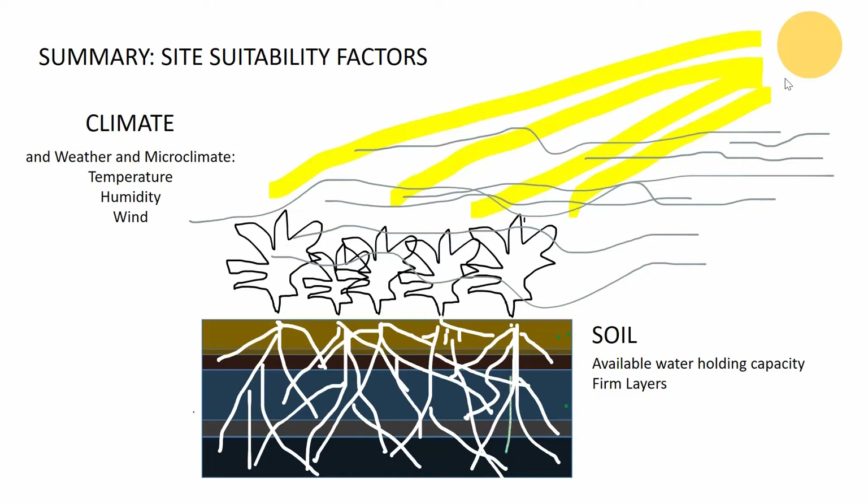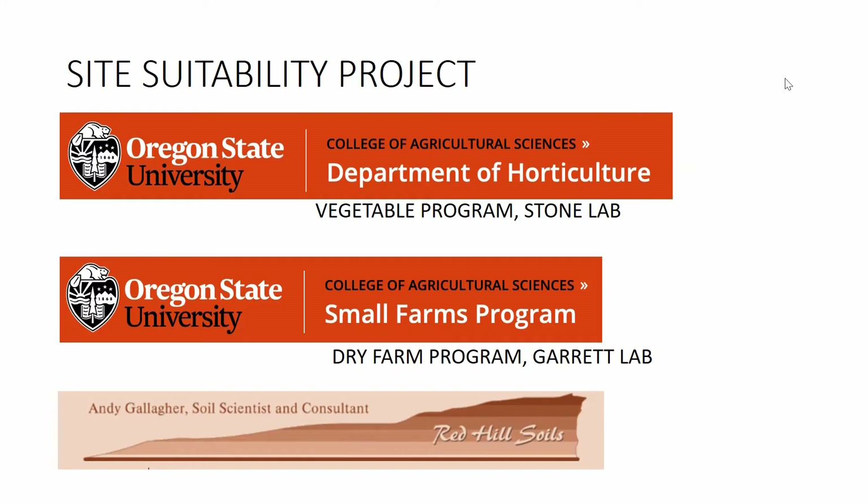You now know that site suitability is related to climate and soil. For climate, look out for temperature, humidity, and wind speed. For soils, you're mostly interested in available water holding capacity and the presence of firm layers. This project was put together by Alex Stone in the Department of Horticulture, Amy Garrett in the Small Farms Program, and Andy Gallagher of Red Hill Soils. Thank you for watching, and now I can answer some questions.